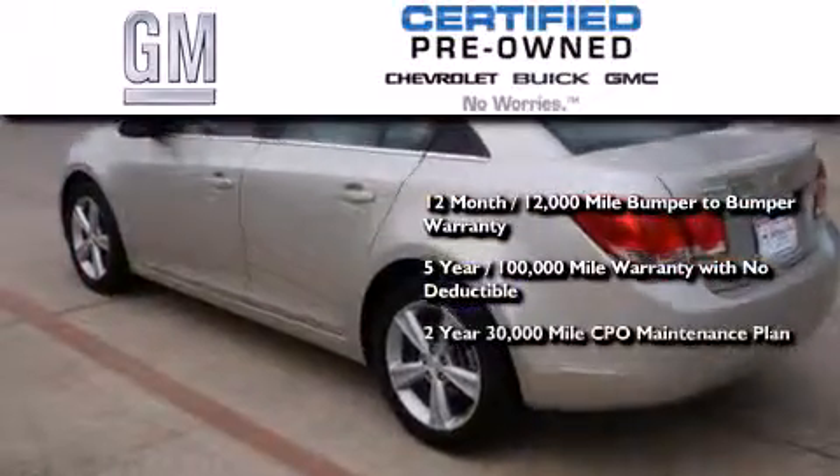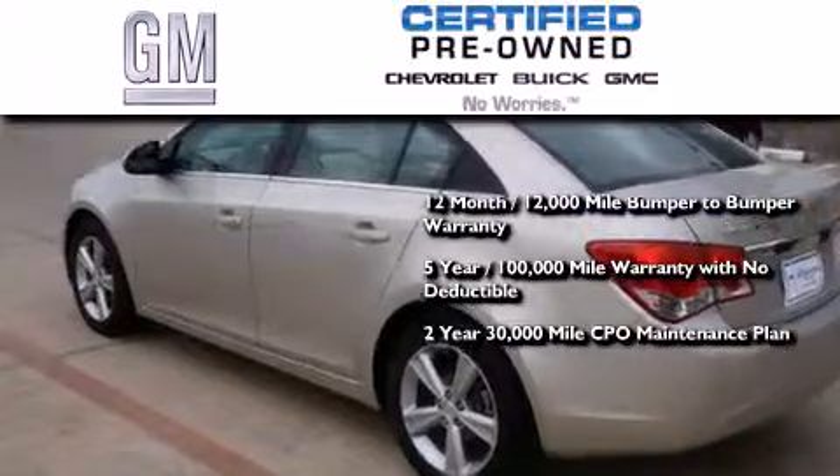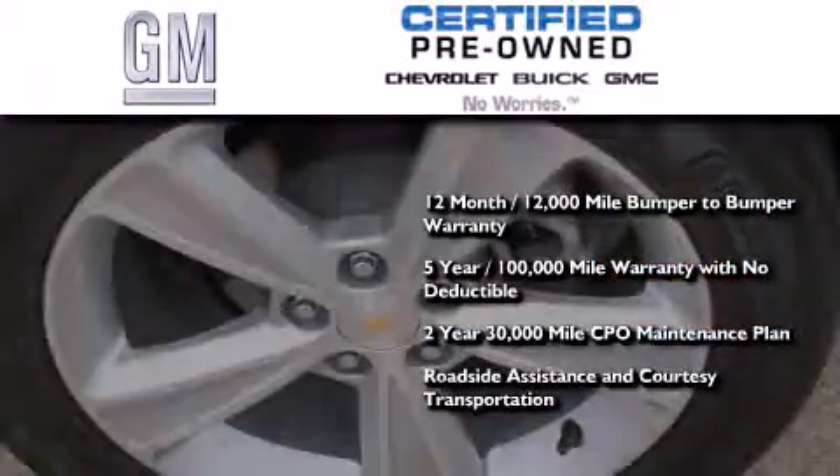A two-year, 30,000 mile standard CPO maintenance plan, plus roadside assistance and courtesy transportation.